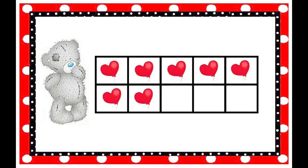How many balloons are on the tens frame? Seven! How do you spell the number seven? S-E-V-E-N spells seven.